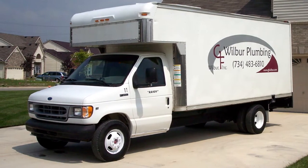Hello, my name is George Wilbur. I'm a plumbing contractor in southeastern Michigan. I've been in business since 1986. I've seen a lot of changes in the construction industry.